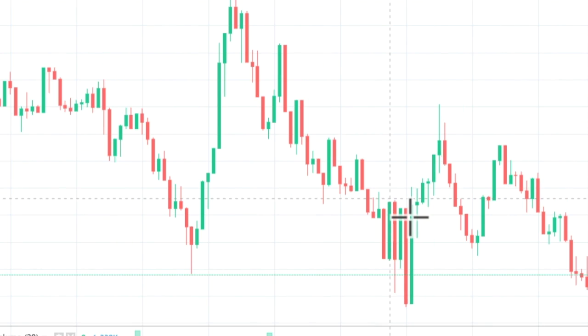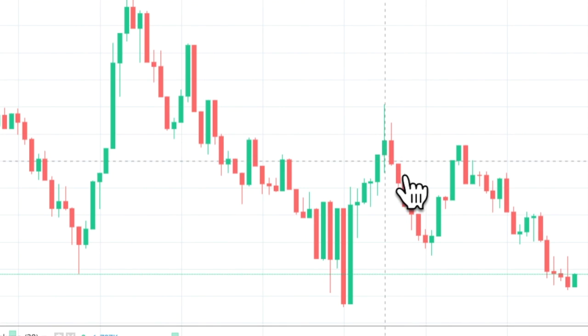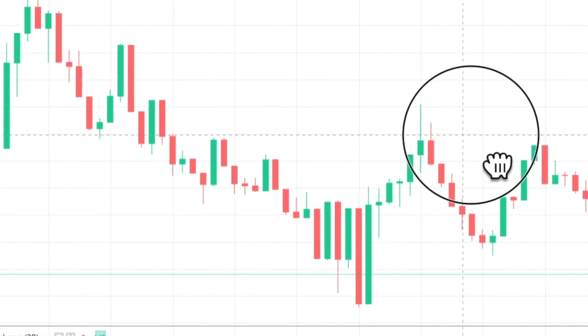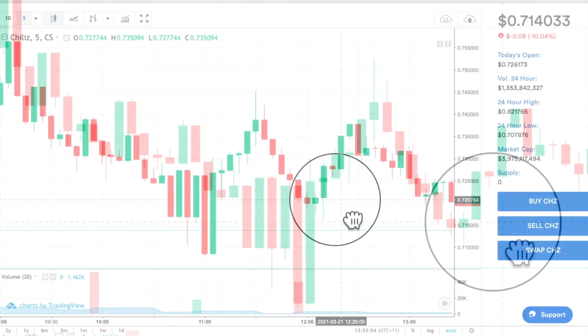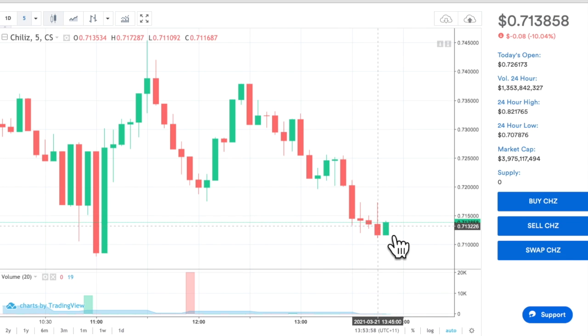So these are called candlesticks. As I zoom in closer you'll see why it's called a candlestick. So Chiliz is starting - I would now buy in. It's starting to go up.